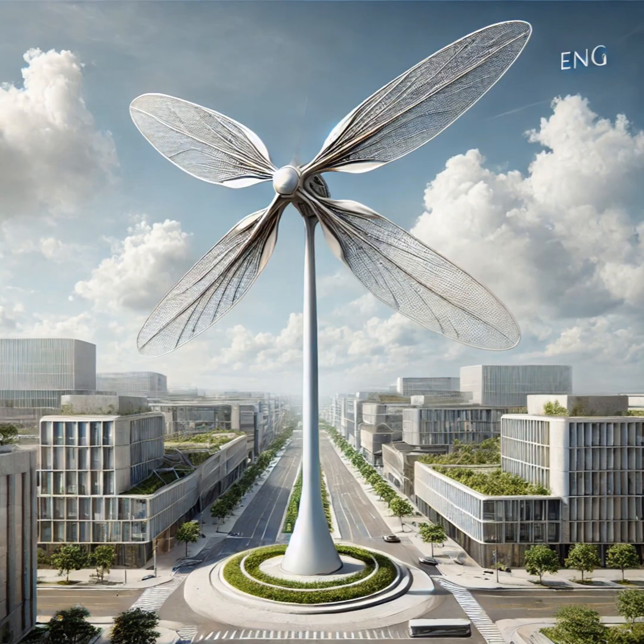So we'll unpack what makes it unique, how it actually works, and why everyone's buzzing about it. And while we're at it, we'll touch on a few other cool urban wind turbine designs that are popping up. You can find Le Podcast de Philippe and subscribe on YouTube.